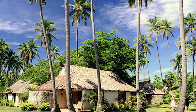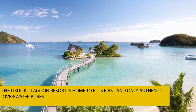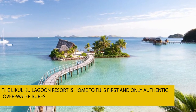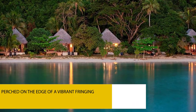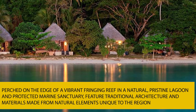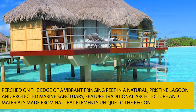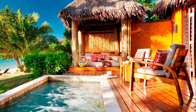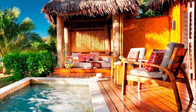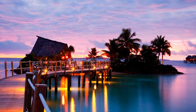Have you stayed in a bure before — not just in a typical wood and straw hut, but an overwater one? If you haven't yet, don't worry, I know just the right place. The Likuliku Lagoon Resort is home to Fiji's first and only authentic overwater bures. These bures, perched on the edge of a vibrant fringing reef in a natural, pristine lagoon and protected marine sanctuary, feature traditional architecture and materials made from natural elements unique to the region. Relax on your deck or luxuriate in your separate bathing pavilion, which features a luxurious bathtub with views of the lagoon. In addition, they also have walking trails by which you can hike.